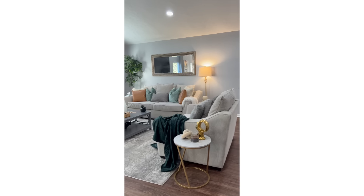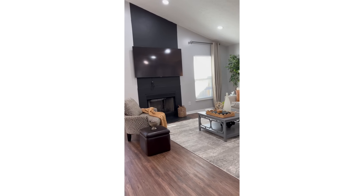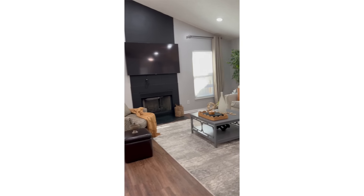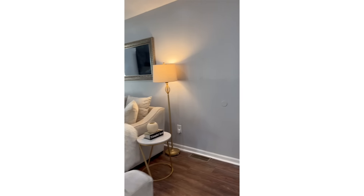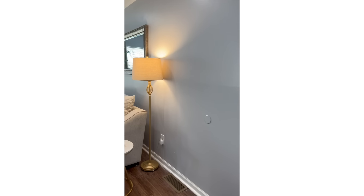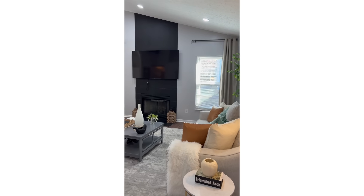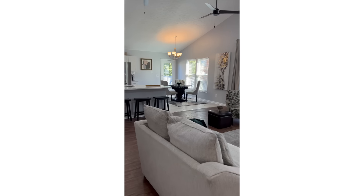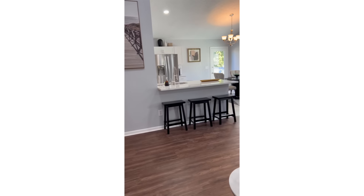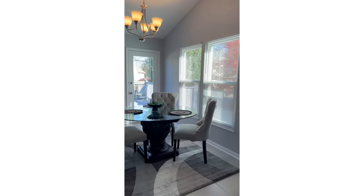All right family, first thing first, we're starting out with the living room here. As you all know, this was an old home that I purchased, completely renovated, and then I decorated it and set it up as an Airbnb. I'm coming up on my one year of Airbnb celebration. I cannot believe I have had my Airbnb for a whole year and it's been really great. It's been successful and the house looks beautiful as you can see.